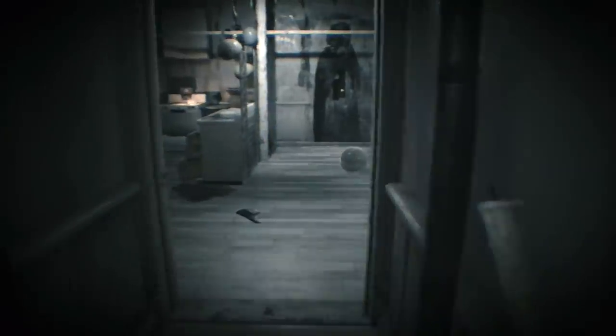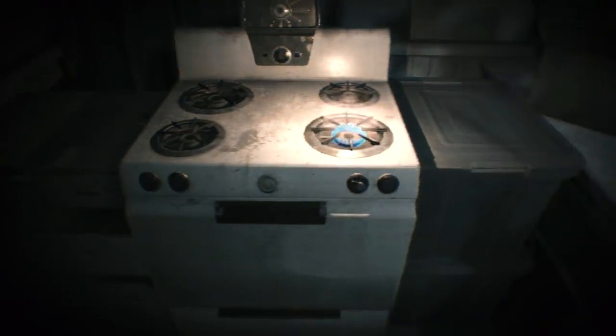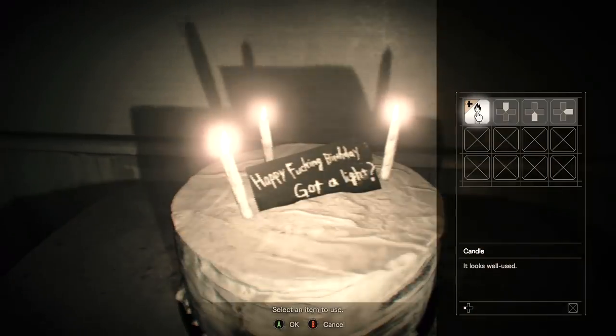Now go back into the kitchen to light your candle on fire again. Now you can walk safely back into the cake room with a lit candle in order to put it on the cake, finishing the timer and grabbing you the achievement or trophy if you were fast enough.